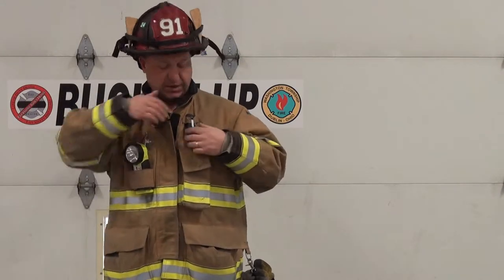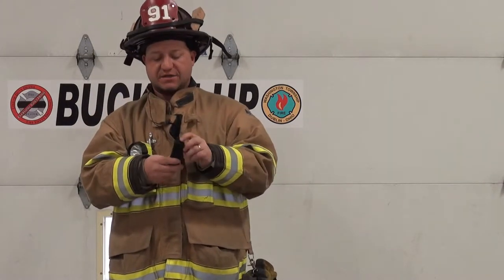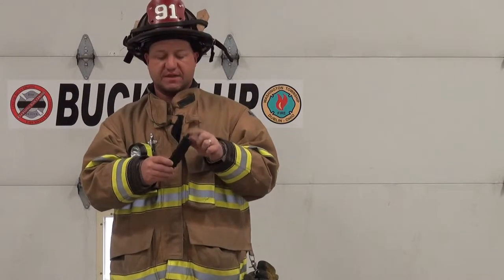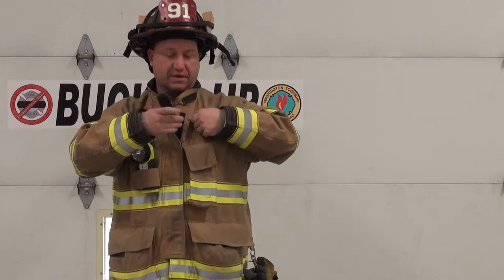I keep a knife right here on this little strap. It has a window punch in it, which is nice since we do respond to auto accidents from time to time. It's got a nice blade with a serrated edge, and I keep it out here in the open where it's easily accessible.